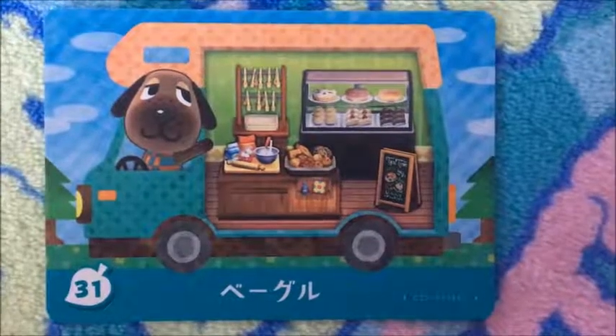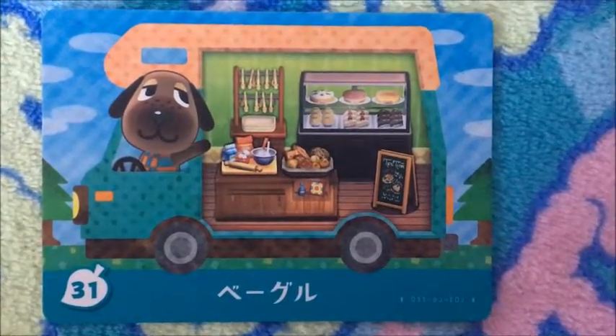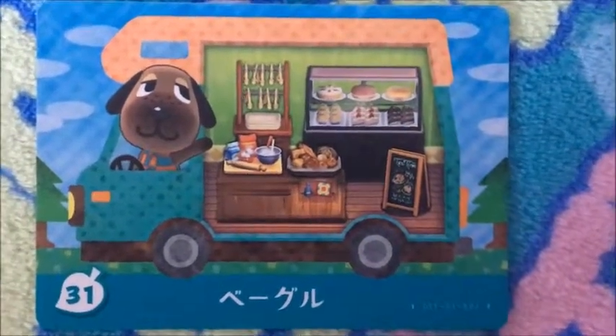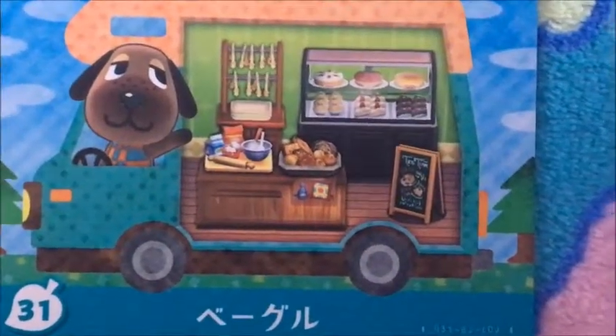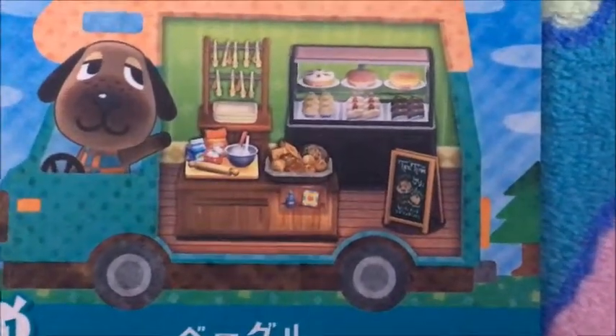Coming in at number 31 is Bagel, or Bea in the American version. She is the sweetest girl I know. I'm not showing her RV, but I will show her house. She is just the sweetest, as much as her household bakery.